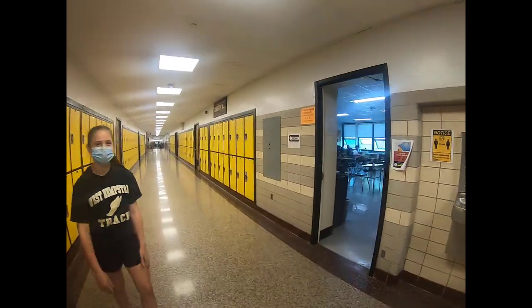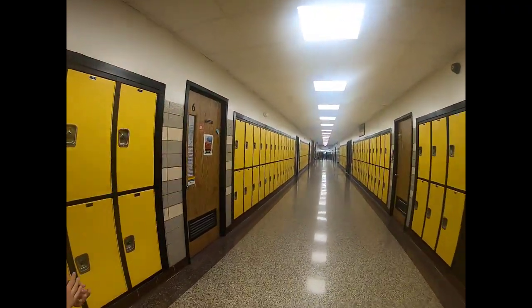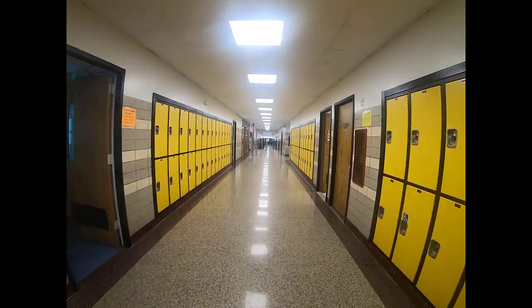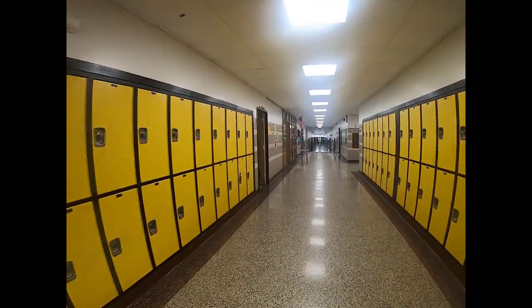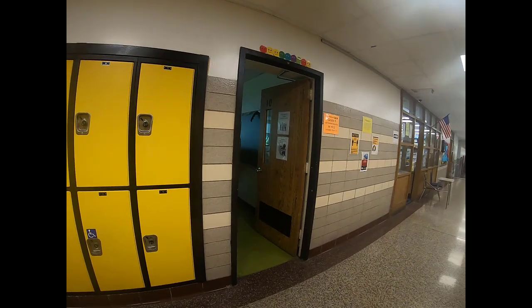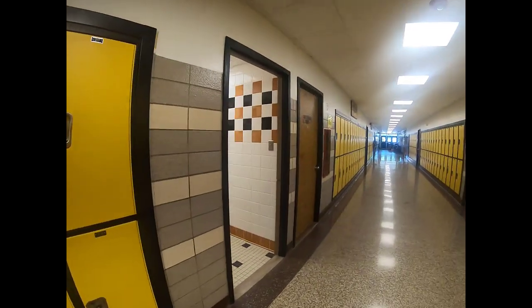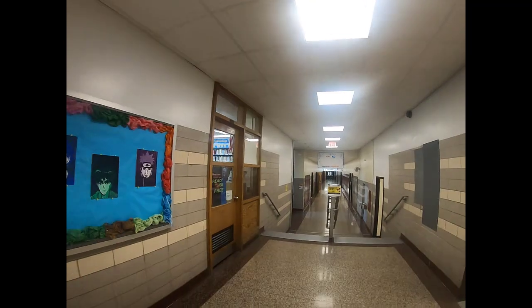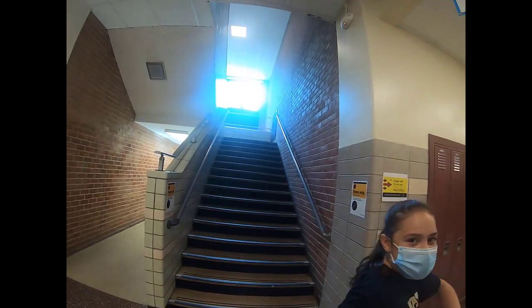This is the life skills classroom, and these are some other classrooms. The classroom to the left is the student support center. And this is the girls' bathroom. To the left is the library. Make sure you keep left on the stairs because of COVID safety. The boys' bathroom is to the right, and this is the science hallway where all the science classes are.